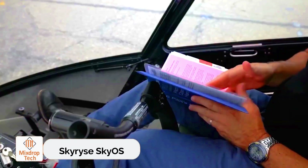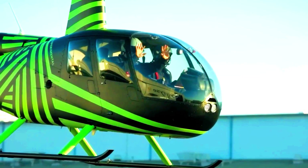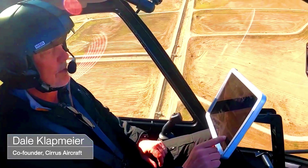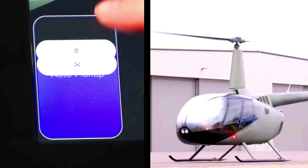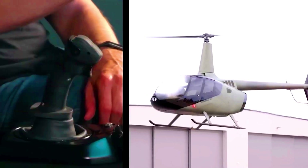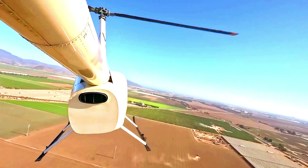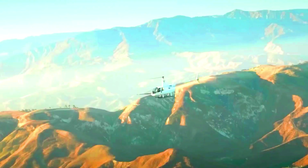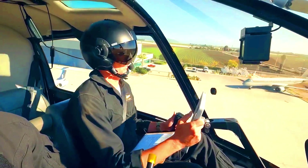Flying a helicopter can be intricate, with cockpits often filled with an array of toggle switches, buttons, and indicators. The SkyRise team has created a solution: a helicopter featuring a control system known as SkyOS. This system is designed to take care of most of the operational tasks. If you need to hover over a specific location, SkyOS can control the helicopter so adeptly that the pilot might not even need to touch the control stick.